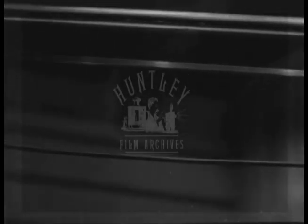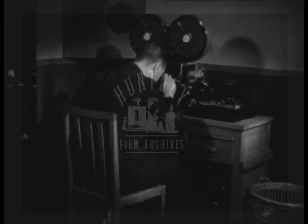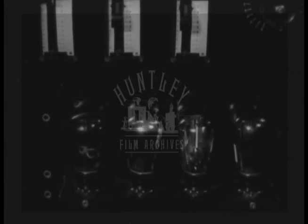They are carried away from the studio to the recording room. The electrical impulses are made much stronger by this apparatus called an amplifier. The strengthening is actually done by these valves.